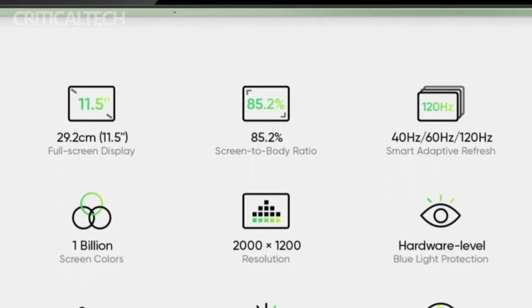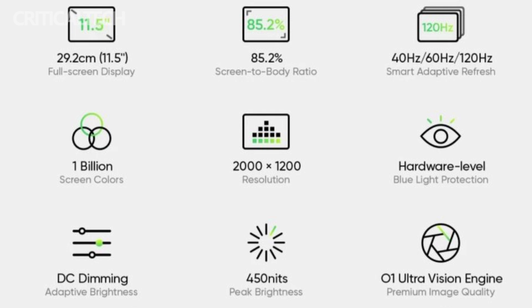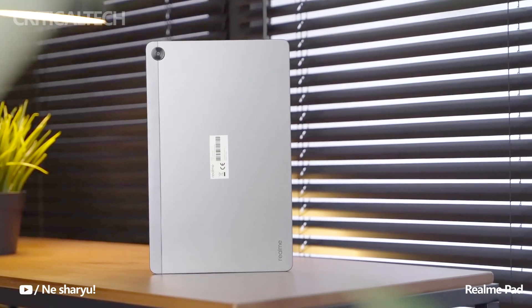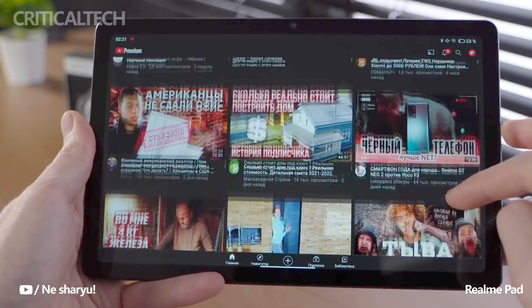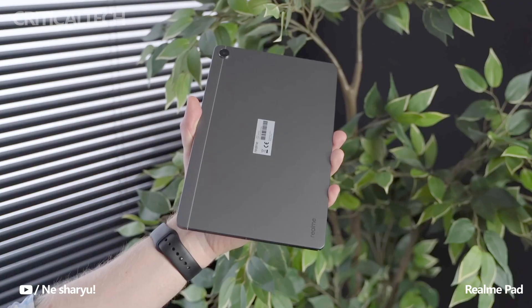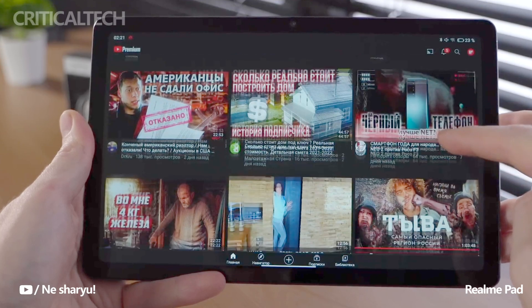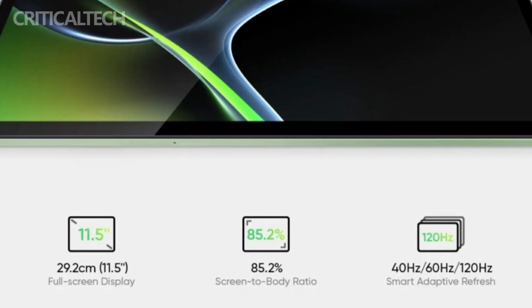Furthermore, the Realme Pad 2's display offers an adaptive refresh rate, allowing it to dynamically adjust the screen refresh rate based on the content being displayed. Users can expect a range of refresh rate options, including 40Hz, 60Hz, and 120Hz. Additionally, the tablet's display supports 10-bit colors, enabling a wide color gamut and more accurate color reproduction.